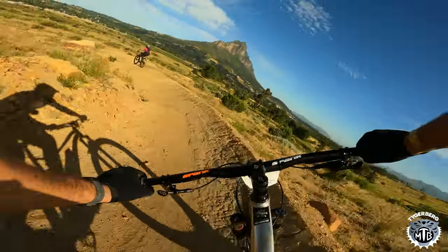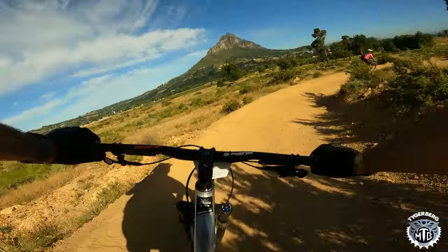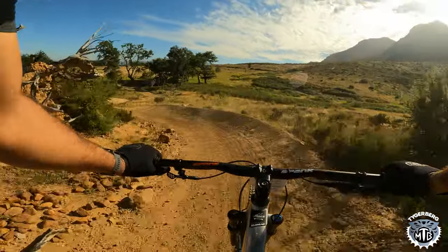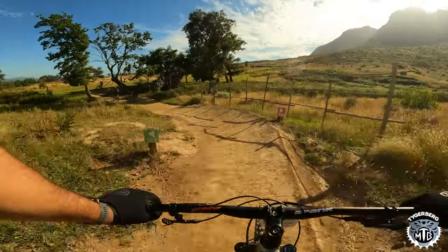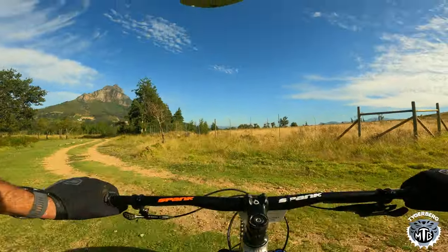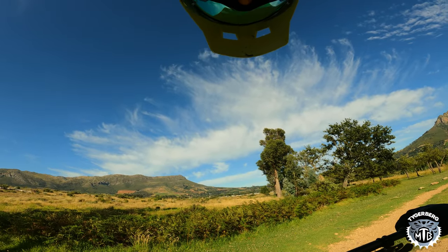All of the jumps are pretty doable without really pumping. And then as we get to the end, there's a little double and two berms. There is a fairly sizable gap jump, and we're going around it. Thank you guys, that was amazing. Till the next time.